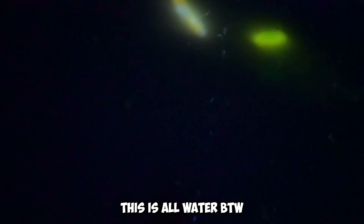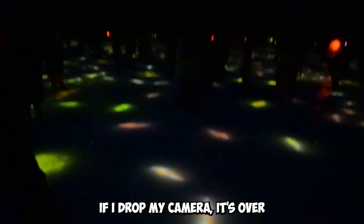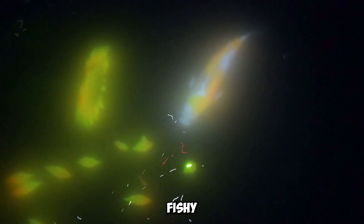I can't see. It's all water, by the way. If I drop my camera, it's over. Fishy, fishy.